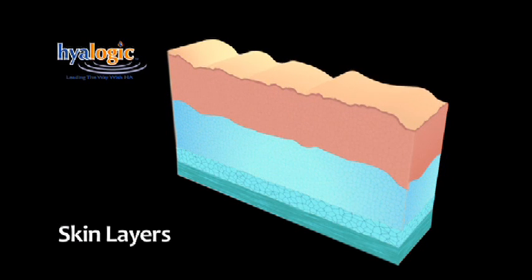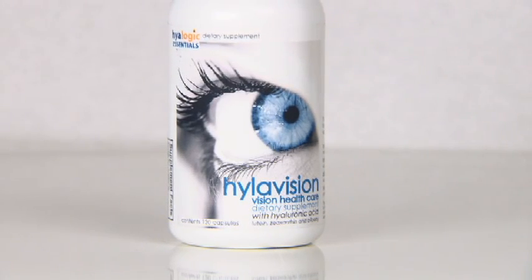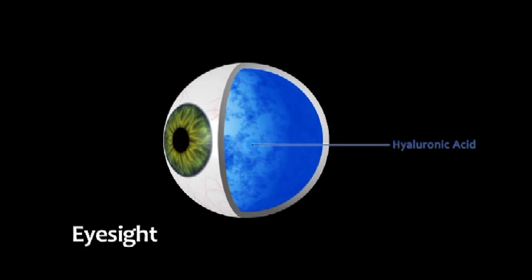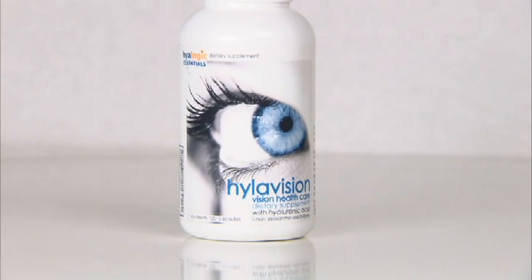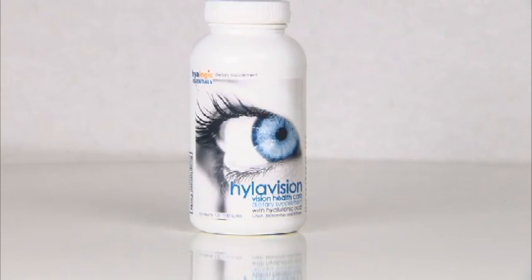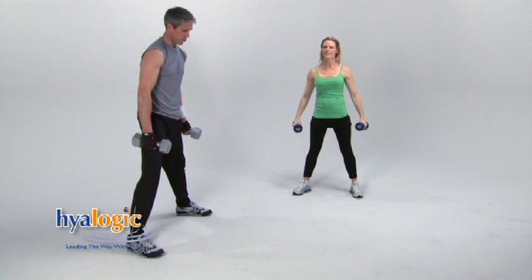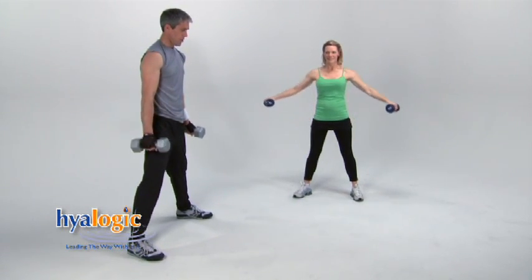Did you know that 70% of the fluid in the eye is hyaluronic acid? Hyalogic does — that's why we created Hyalivision. Eyesight is an important health area that can be aided by the use of hyaluronic acid. Hyalivision with pure HA is a carrier of important nutrients for your eyes and can be very beneficial to your vision health. I don't know the science behind it; I just know that I'm healthy, I feel great, and with Hyalivision I'm confident I'm doing the right thing to support my eyes — and my doctor agrees.